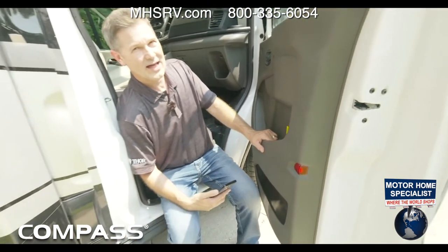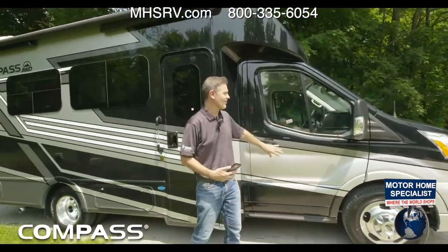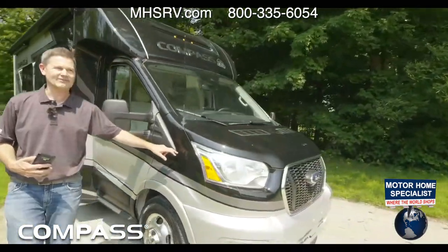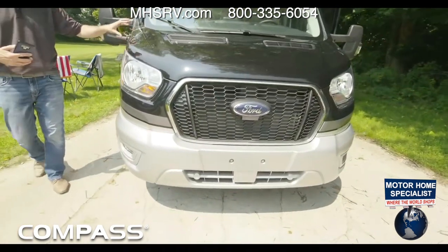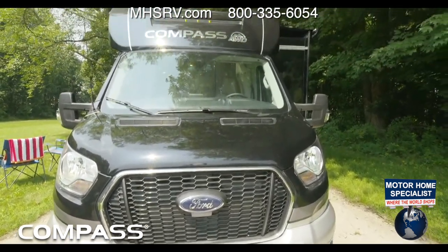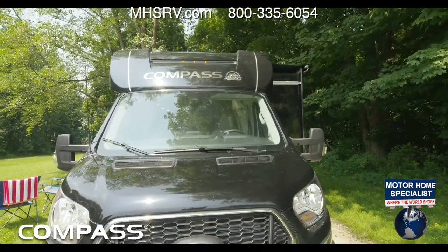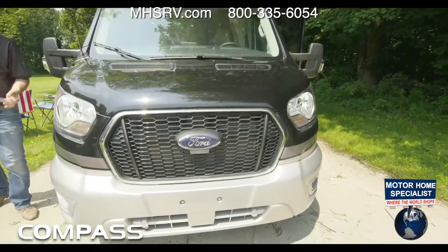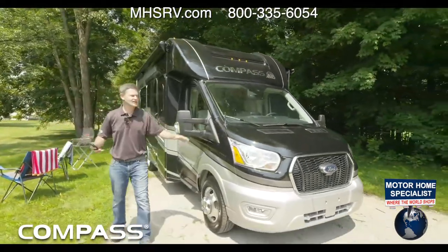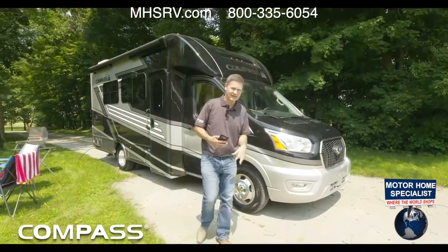You have a 5,000 pound hitch out back. And this, under the hood, is a 3.5 liter twin turbo EcoBoost engine. This is the all-wheel drive Transit and it has 310 horsepower and 400 pound-feet of torque. This baby gets up and goes — it's a little rocket ship. Not that you need your motorhome, your RUV to be a rocket ship, but I love driving these.